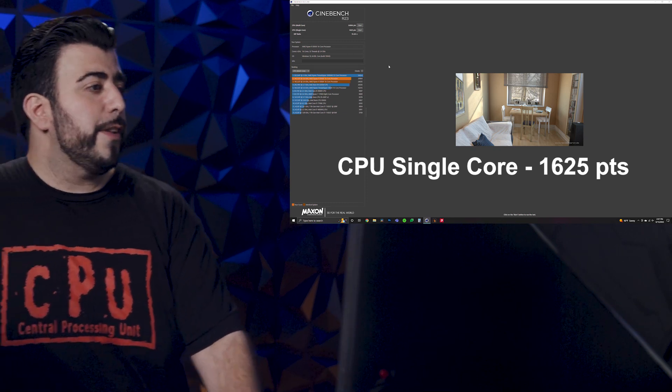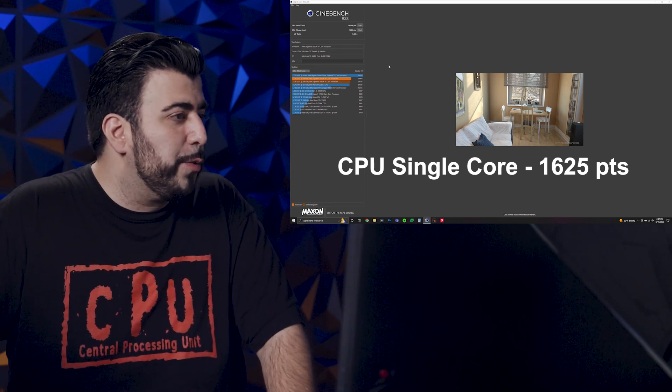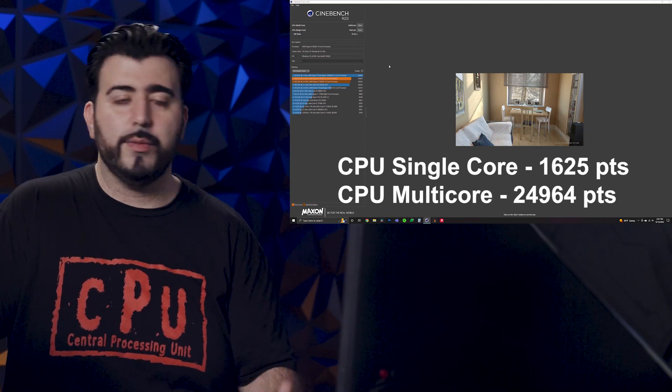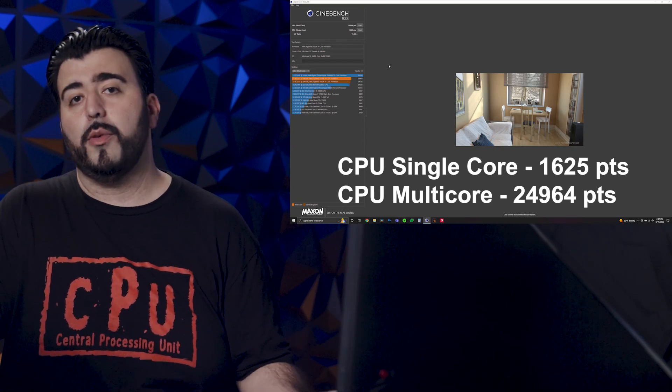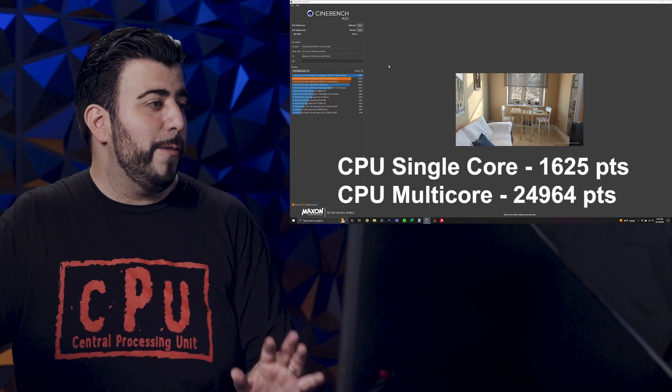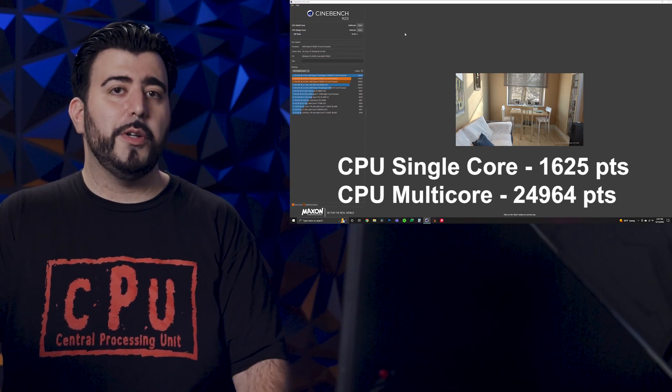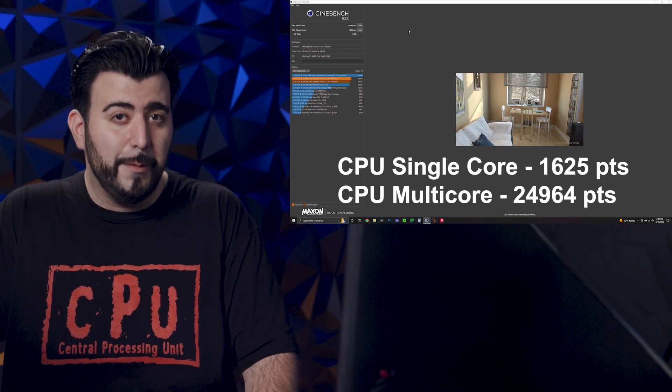The score we got for the multi-core is 24,964. Pretty good — of course, the multi-core is where the Ryzen really shines. Very good numbers overall, but these are the numbers beforehand. Remember, we will do all the settings to make these better.